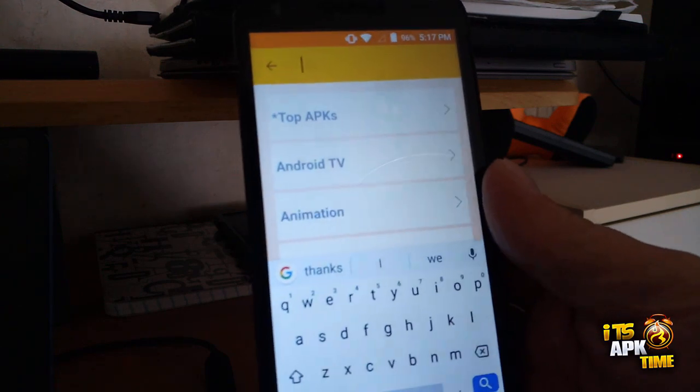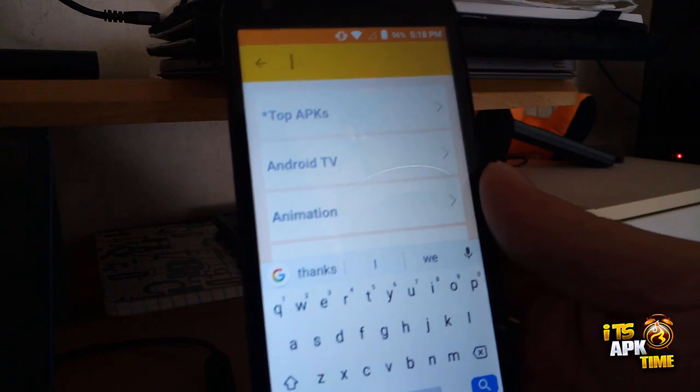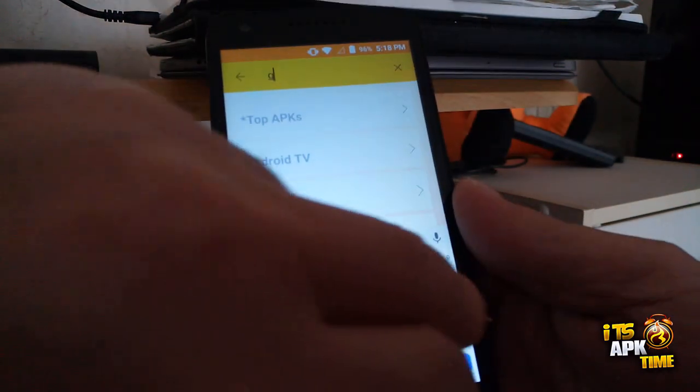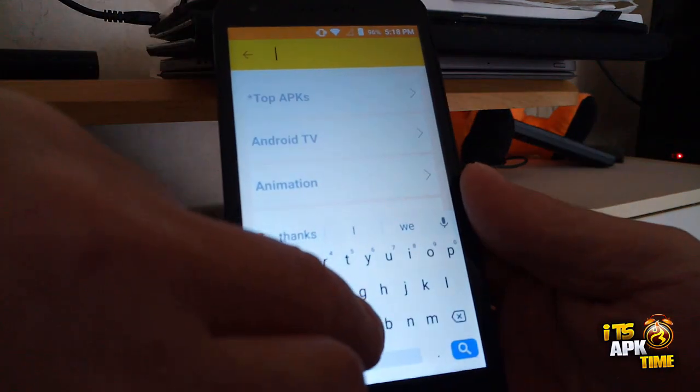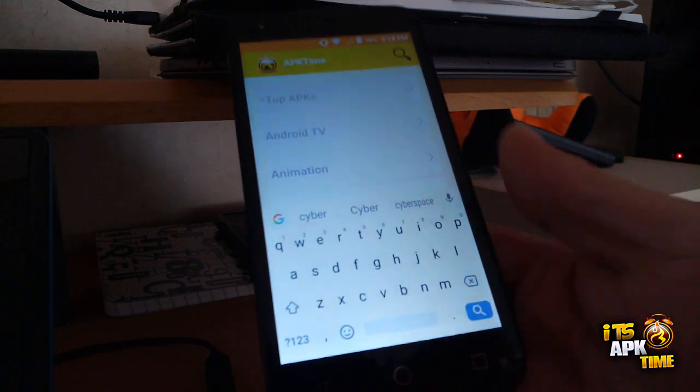The new search feature allows you to search for apps, especially apps where you can't remember which category you found them in before. It's very simple and easy — just type in a few letters and hit search.